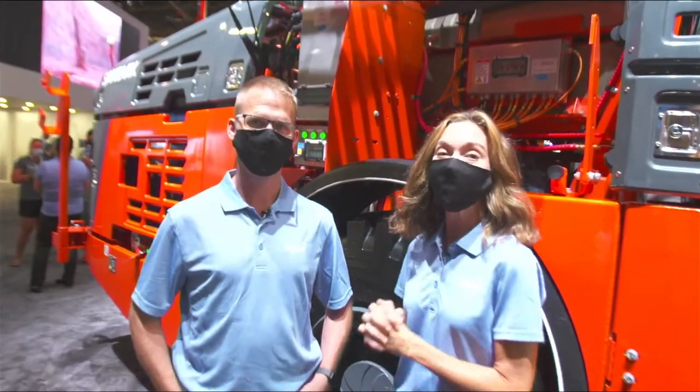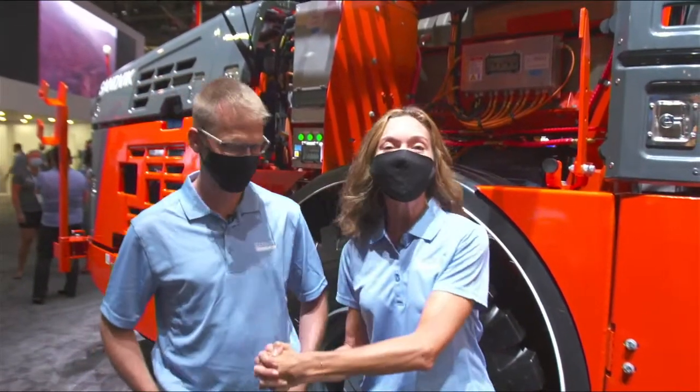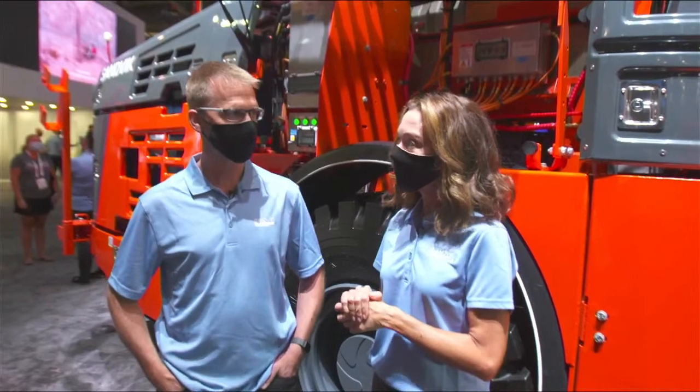Hello everybody, welcome back — we are streaming live again from Mine Expo 2021 in Las Vegas. I have Harold Jonker, business line manager for underground drilling in Canada. The exciting thing is that Sandvik has just launched three new underground drilling products, including its third battery electric drill. Tell us the significance of that.